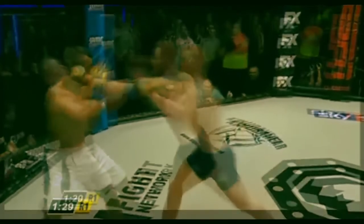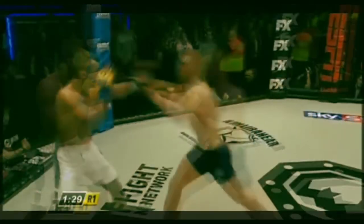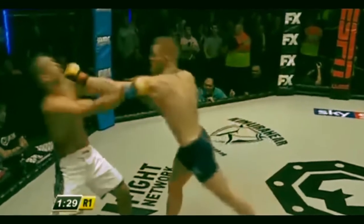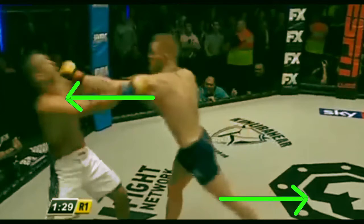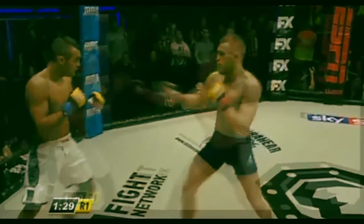Speaking of his straight left, it's very impressive because there's no load-up to it but there's a ton of power behind it. So much efficiency in this punch — he leans forward with his body weight behind the punch, arm is straight like a lance, and his left leg kicks out almost all in one motion. There's a kinetic chain from the leg through the body through the arm into the fist. It's not telegraphed, just fluid motion and strike.